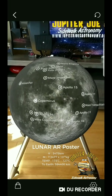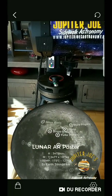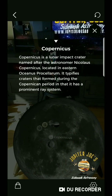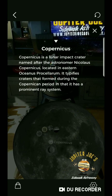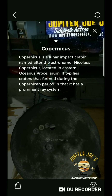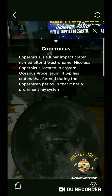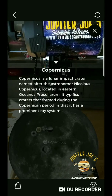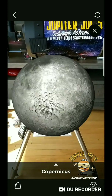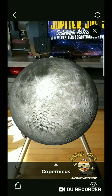One thing I wish Astro Reality did better is provide more detail for some of the craters. For instance, with Copernicus, swiping up gives some background information, but it doesn't tell you how wide the crater is, how deep it is, or its estimated age. Those details would be really nice to have. But starting people off with this information is really beneficial and definitely gets them more involved in doing their own astronomy, whether from home or out in the field using it as a reference point.